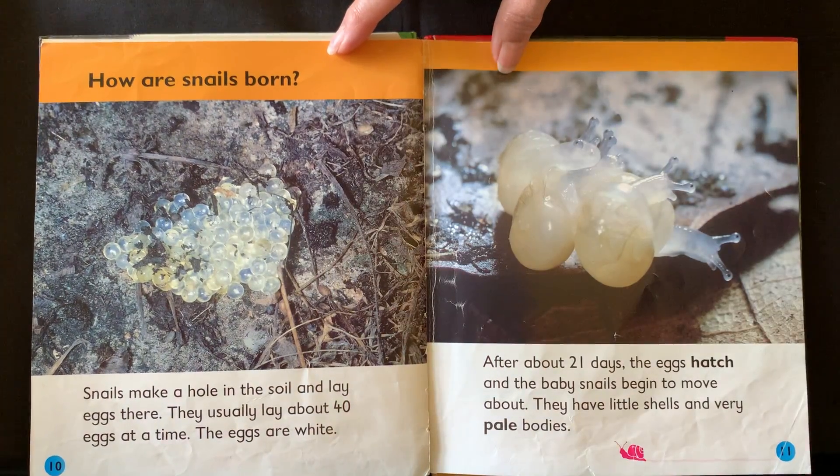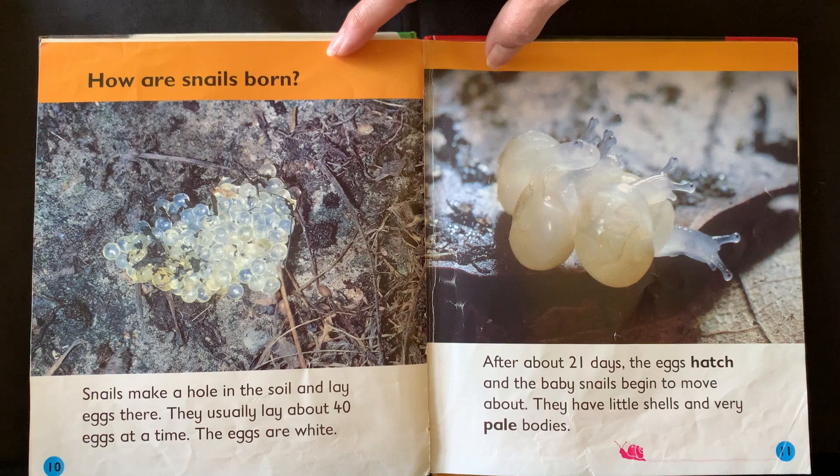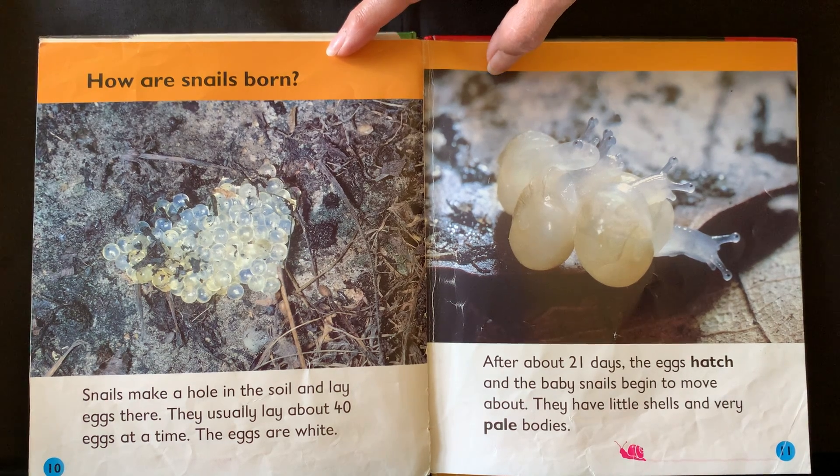How are snails born? Snails make a hole in the soil and lay eggs there. They usually lay about 40 eggs at a time. The eggs are white. After about 21 days the eggs hatch and the baby snails begin to move about. They have little shells and very pale bodies.